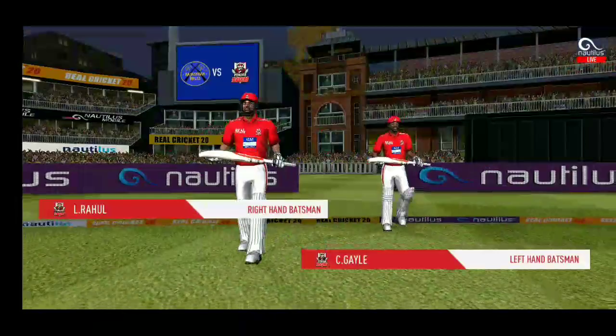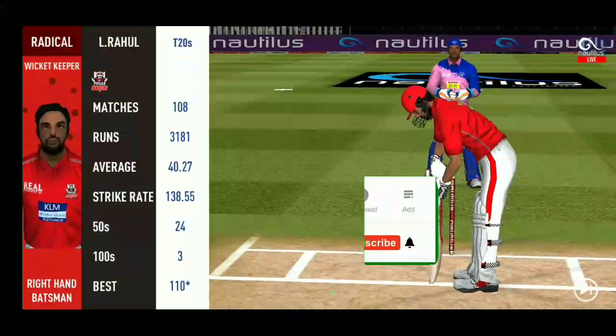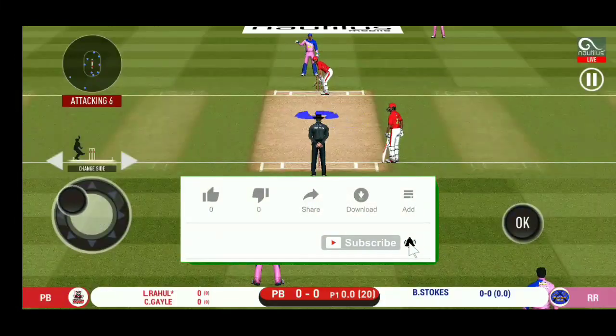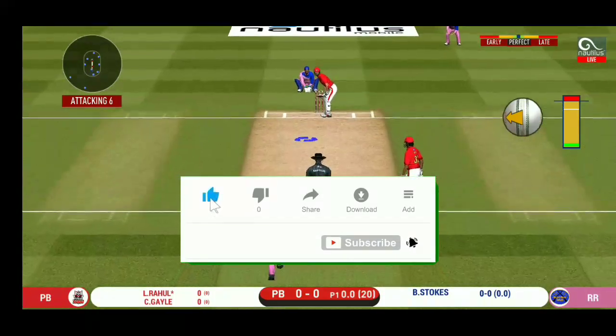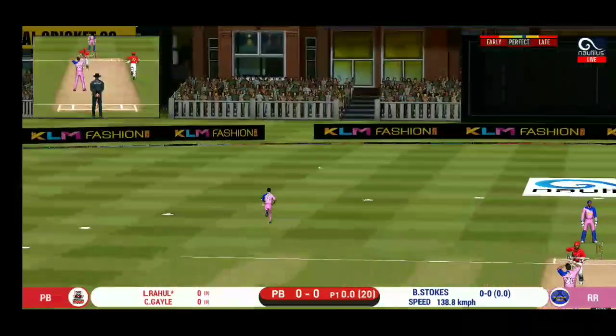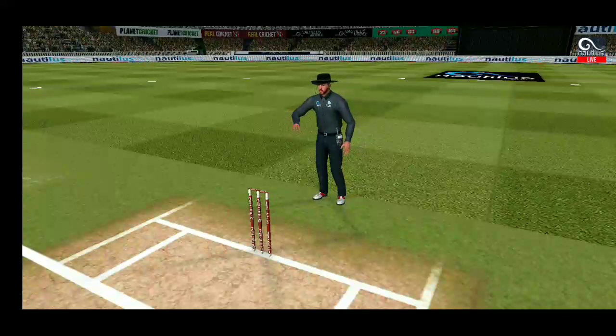In comes the fielding side. Here comes the opening pace bowler into the attack, getting into position to face the first ball of the innings. The ball heads off to the boundary — see you later written all over it.